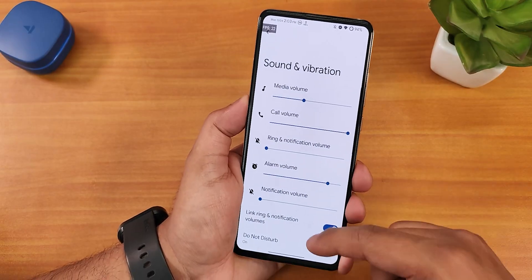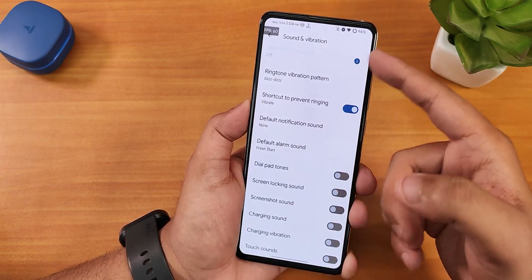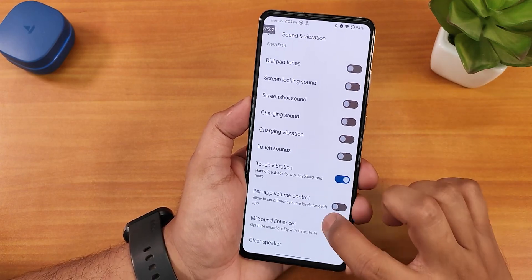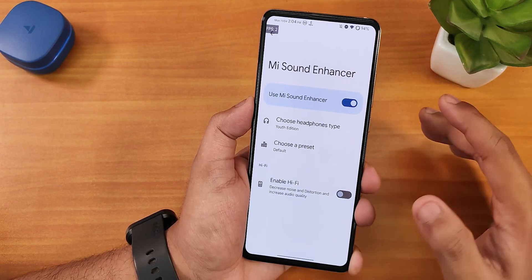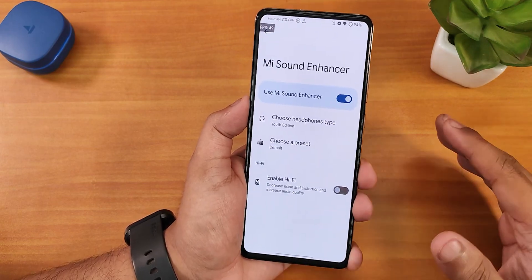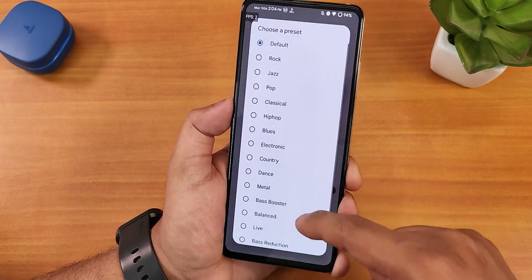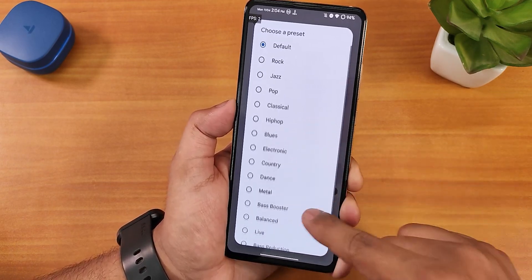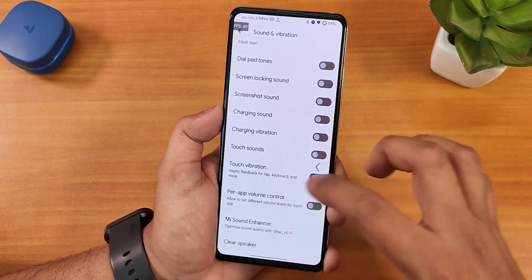In Sound & Vibration we have adaptive sound, ringtone and vibration pattern changing, haptics customization, dial pad tones, touch sound, and per-app volume control. Sound quality overall with the speakers, earpiece, and headphones is great. Audio presets are available — I've been using the Youth edition preset and the headphone jack sound quality is awesome. Bluetooth audio quality is also good. There's a Hi-Fi audio option, bass reduction, treble reduction, bass booster, and a clear speaker option to help if your speaker sounds muffled from dust.